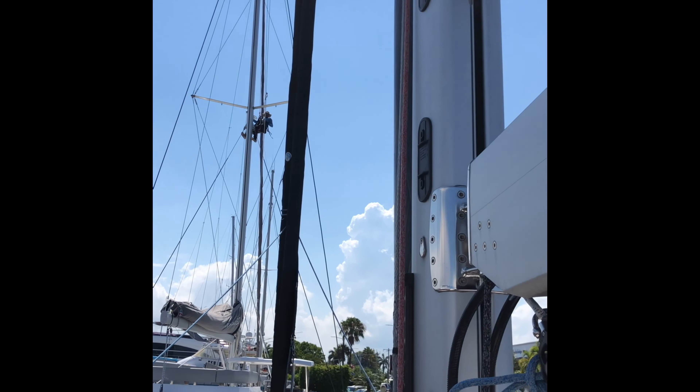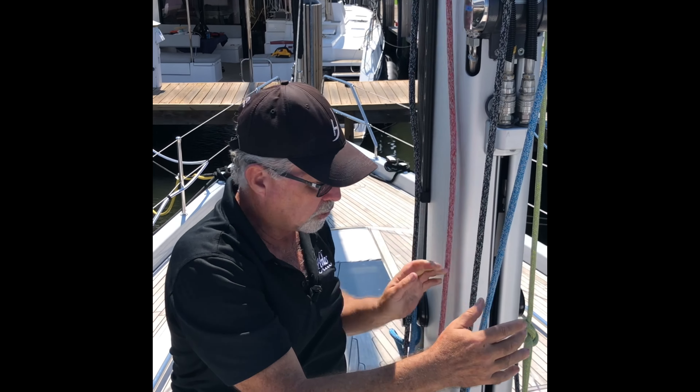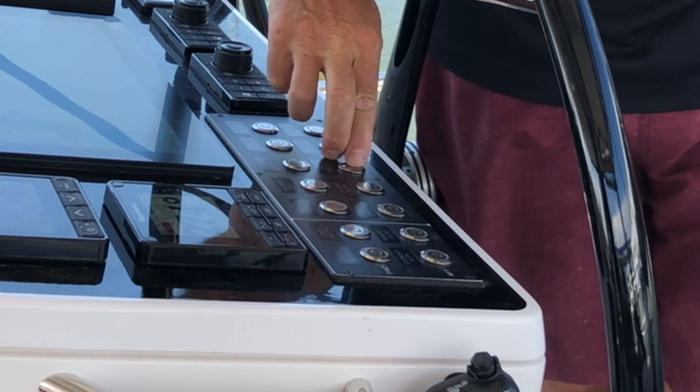And if you want to make it really easy, we can actually install an outside track for the trisails. You can leave the trisail there on deck ready to deploy. So we've got furling systems in and out.